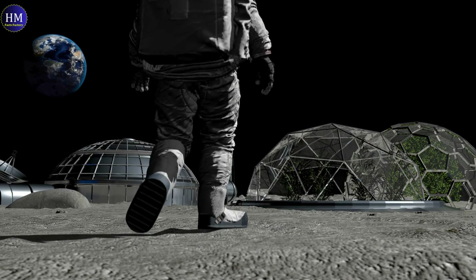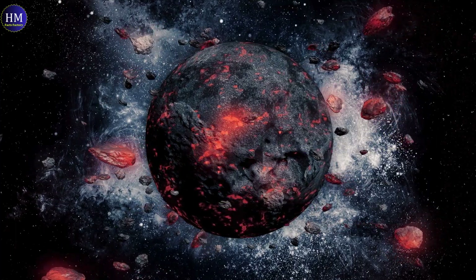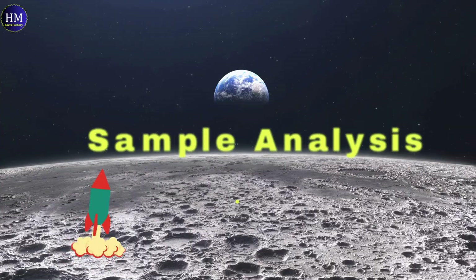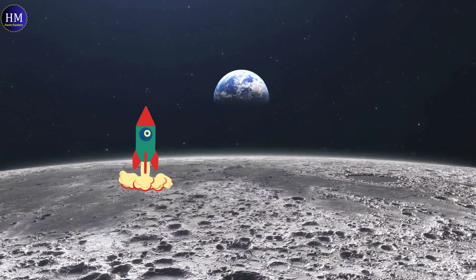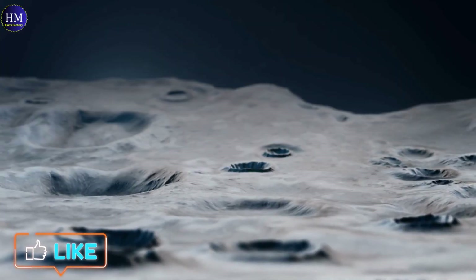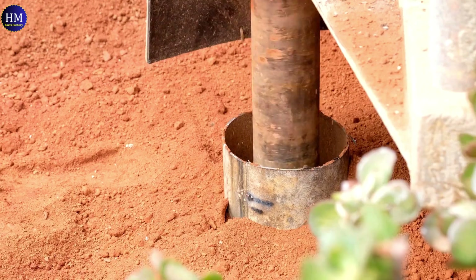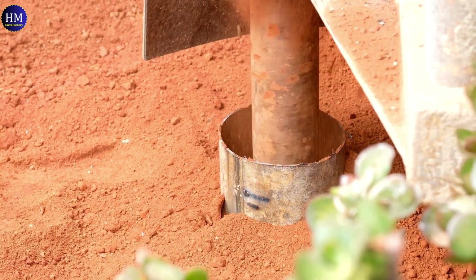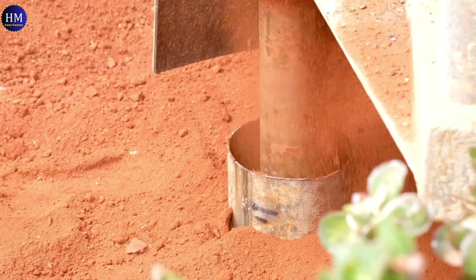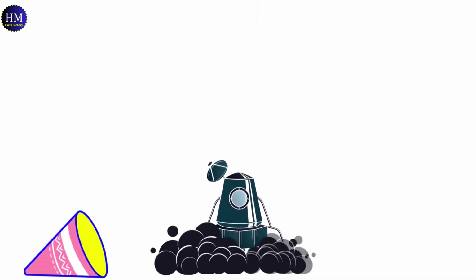Chang-6's success carries immense significance for lunar exploration. First, it provides unprecedented access to a previously unexplored lunar region, offering a window into the moon's hidden history. In terms of sample analysis, studying the collected material has the potential to revolutionize our understanding of the moon's formation, composition, and resource potential. The preceding Chang-5 mission returned 1.731 kilograms of material from the near side. Chang-6 is designed to collect up to 2 kilograms of far side material — including surface soil, rocks, and subsurface samples — making China the first nation to land, collect, and deliver samples from the far side of the moon.